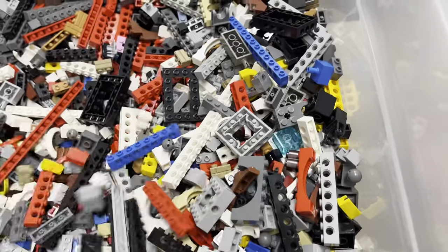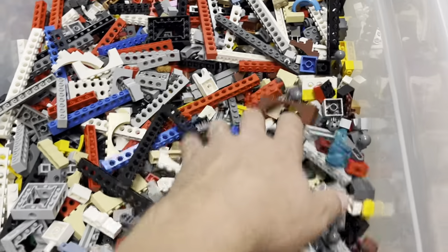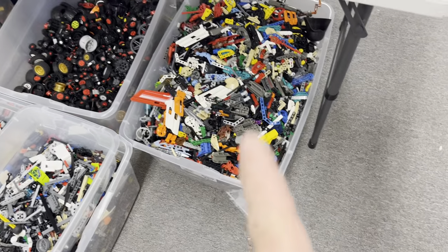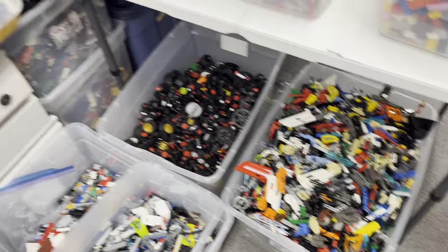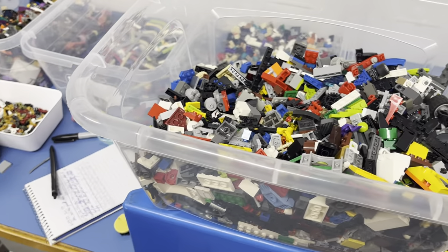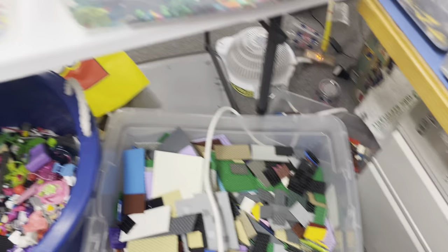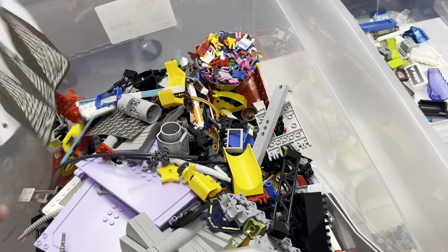There's a whole lot of these Technic bricks that were in this category. My goal is to try and get the Technic sorted down and start uploading all these things, because I haven't uploaded anything in probably two or three weeks — I've been focusing so heavily on sorting. I've been trying to get larger categories. My large plate category there is pretty full, and my miscellaneous and vehicle categories are pretty big now.